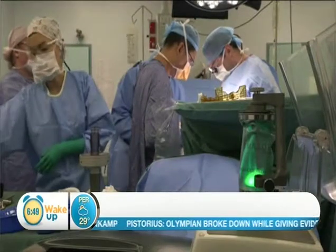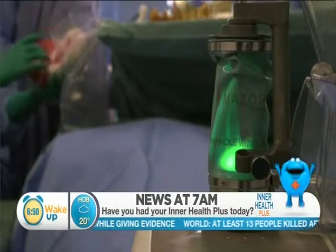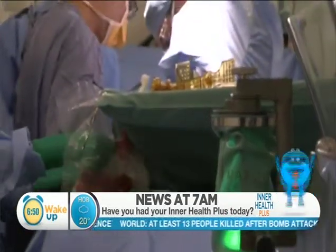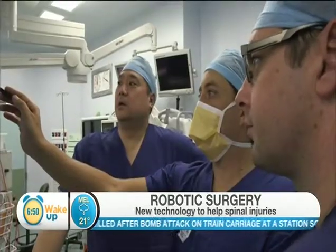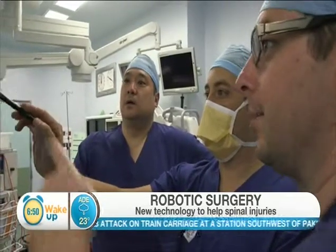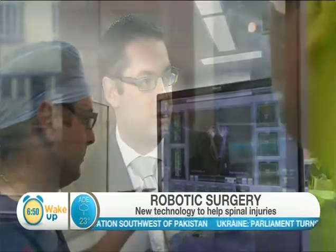Are you still doing the actual surgery yourself or is the robot actually getting in there and into the spine? It's very important to recognise that the surgeon is still in complete control. The robot is a guidance system. The surgeon will plan the surgery beforehand on a scan, the computer feeds that into the robot, and the robot then positions itself. As we have to place screws or implants in the spine, they're placed accurately and safely with millimetre accuracy according to that predetermined plan.